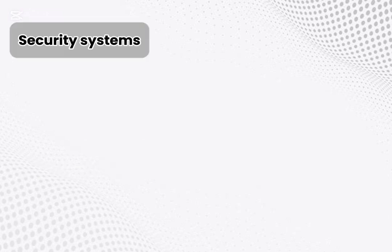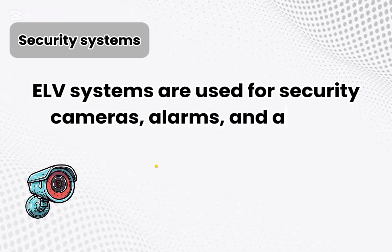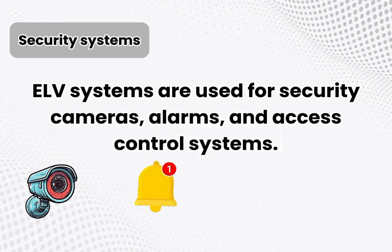Security systems. ELV systems are used for security cameras, alarms, and access control systems.